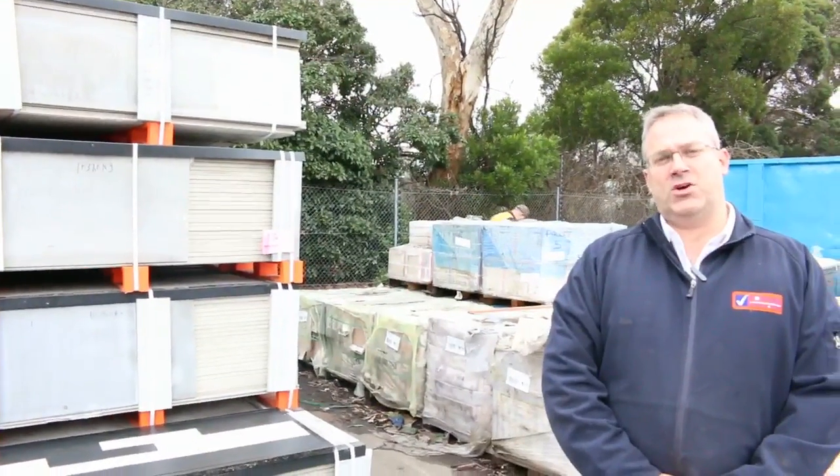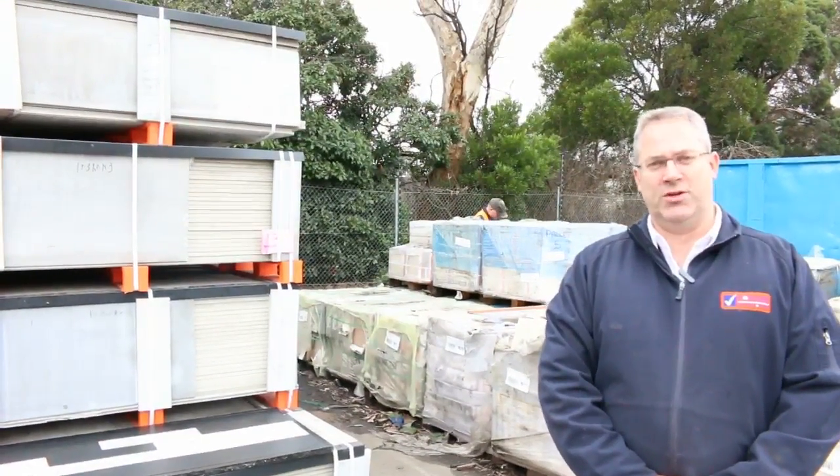Hi there and welcome to the Timber and Building Supplies auction preview for Wednesday the 9th of August 2017.